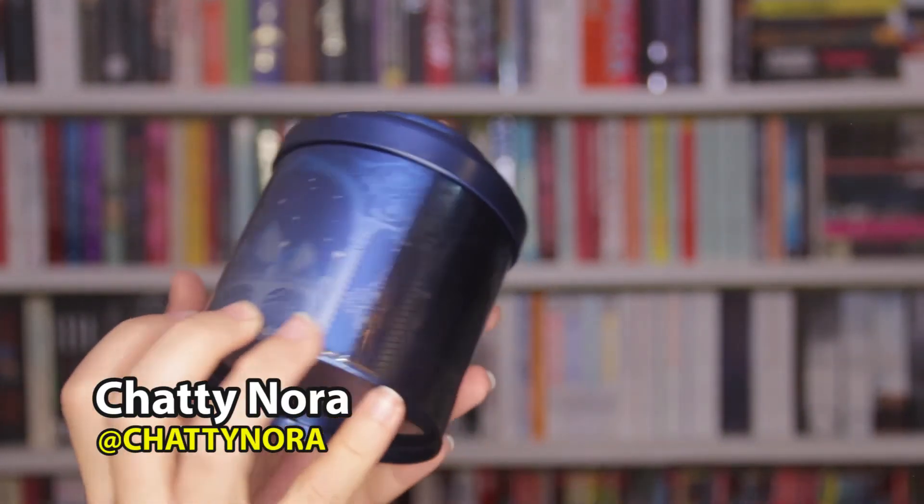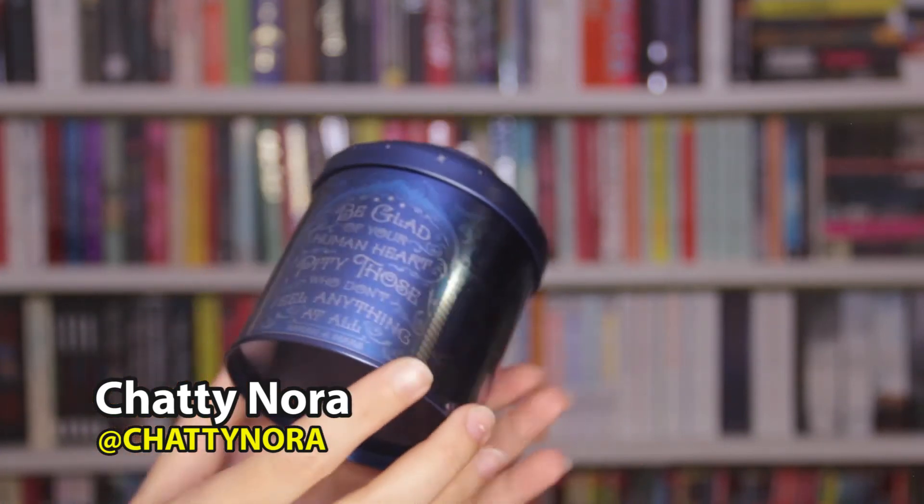Fairyloot's theme is 'Tales Retold.' We've got some puffy stuff, and then a tea tin that says 'Be glad of your human heart — pity those who don't feel anything at all.' This is inspired by Sarah J. Maas. I'm guessing it's Crescent City because of the moons, but there are also mountains, which looks like Velaris — so it might be A Court of Thorns and Roses instead. This is designed by Chatty Nora. 'Can you spot the wings?' — I don't think I can spot the wings. Oh wait, it looks like little stars at the top, which is very cute.